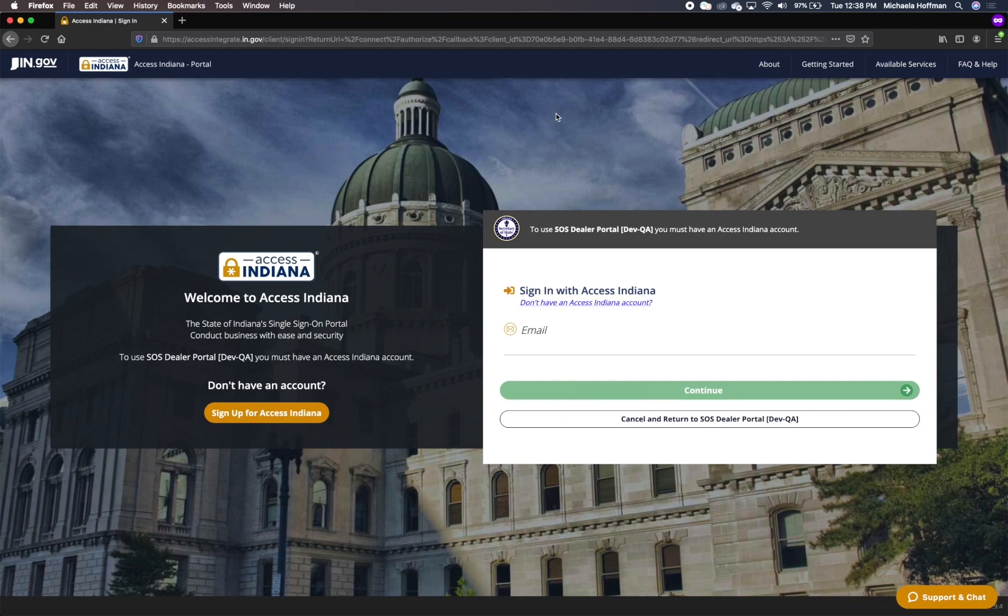If you are an existing Access Indiana user, log in using your email and password. Once you have successfully logged in, you will be directed to the AutoDealers dashboard. If you have accessed the dashboard in the past using the same email address, you will be directed to your existing AutoDealers dashboard.